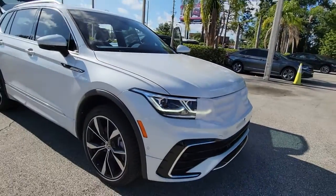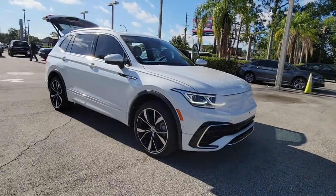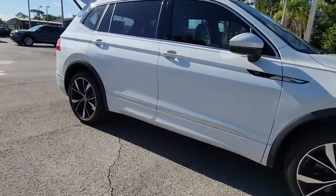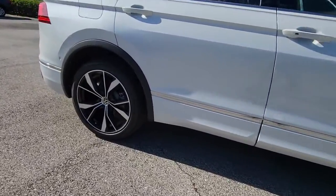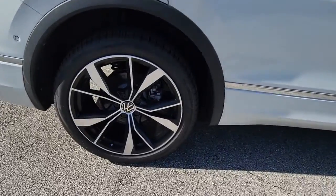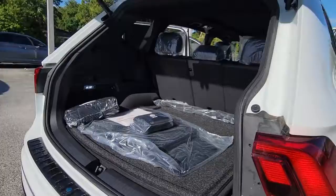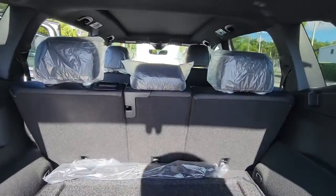Get acquainted with the 2022 Volkswagen Tiguan. Here's a family-minded Tiguan that delivers safety and practicality wrapped in understated style. From its driver-assist safety features to its impressive fuel efficiency and available third-row seating, this convenient crossover has your back.